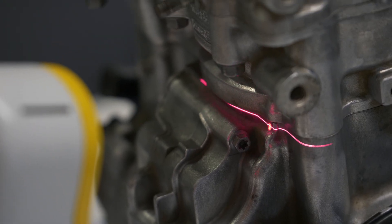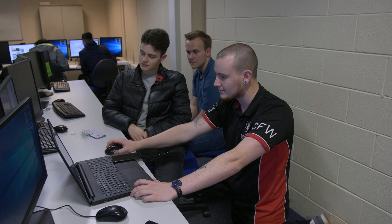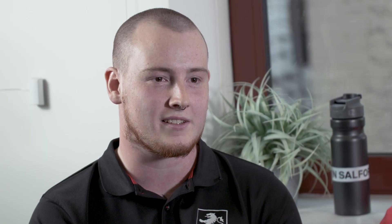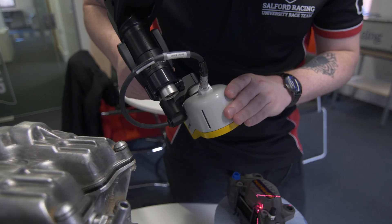The favourite part of the course so far would probably be the first year design challenge, where we designed a pipe-climbing robot that climbed up the inside of a pipe and had to return down after hitting a datum point at the top. We were entered into the regional finals, came first, and ended up coming second in the country.